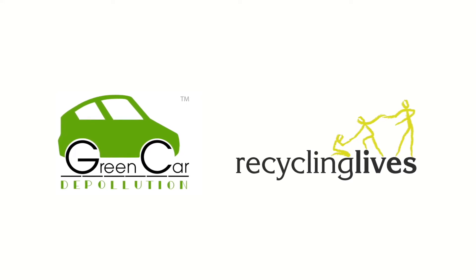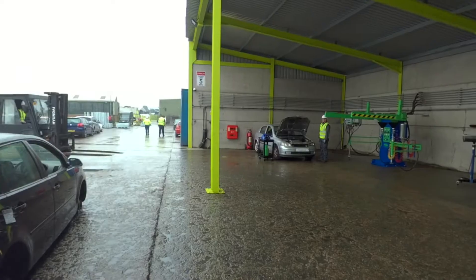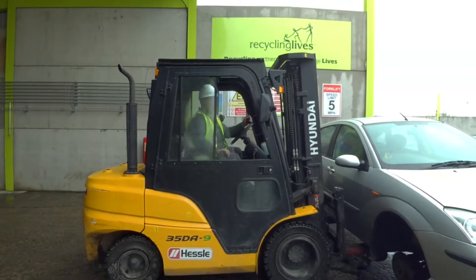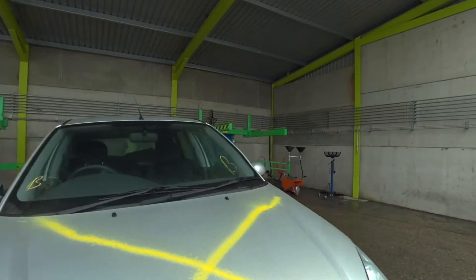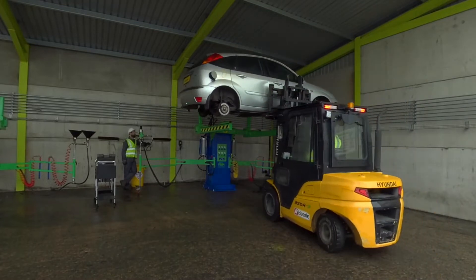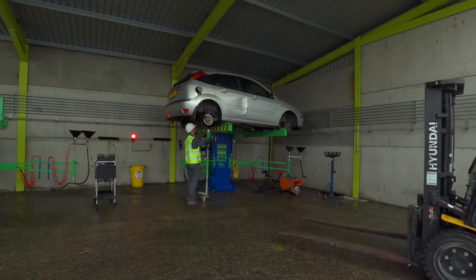Welcome to the Recycling Lives Car Depollution 360 video experience. Depollution, or Depol for short, is a crucial part of the car recycling journey and it's a process Recycling Lives has consistently improved over many years to help us become the largest car depolluter in the UK.